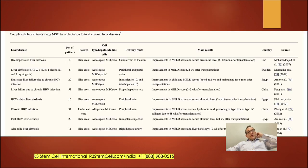Completed clinical trials come from Iran, Sweden, Egypt, China, and Korea. In the main results, what you consistently see is improvement in MELD score across all of them. Many used intrasplenic or intrahepatic injections, but even peripheral vein administration showed very good results — and that's the safe route we take. A peripheral vein study using umbilical cord cells, which is what we use, also showed strong improvements.